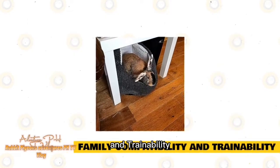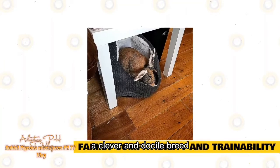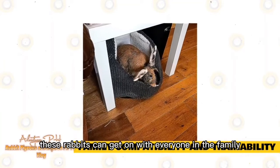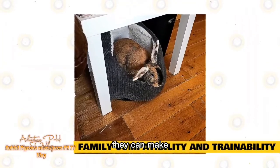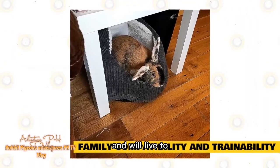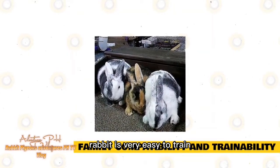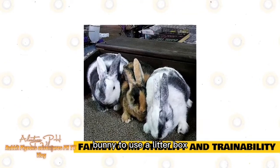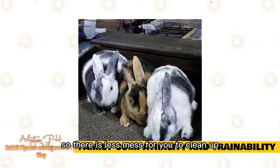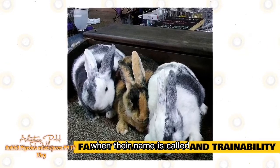Family Compatibility and Trainability. These bunnies make excellent family pets. A clever and docile breed, these rabbits can get on with everyone in the family, including children. Thanks to their playful nature, they can make great playmates for children. The Harlequin rabbit is very easy to train as they are an intelligent breed. You can teach this bunny to use a litter box, and you can even teach them to come when their name is called.